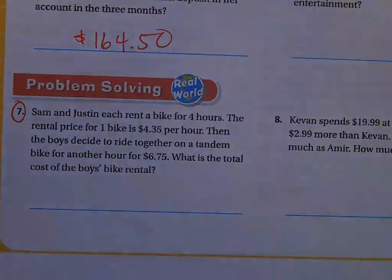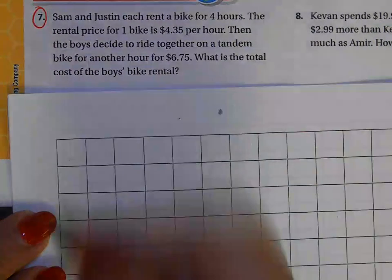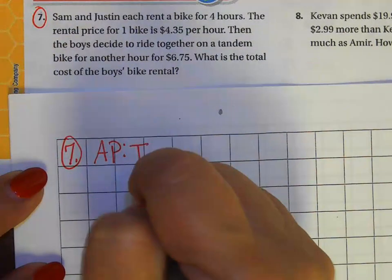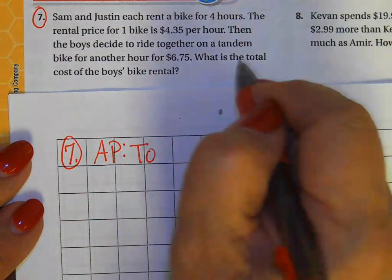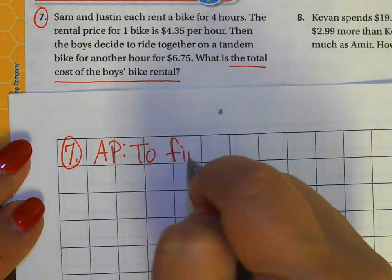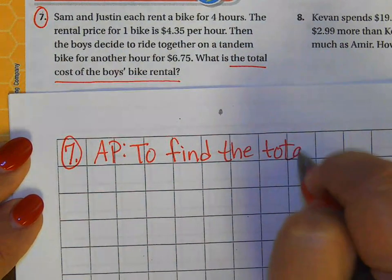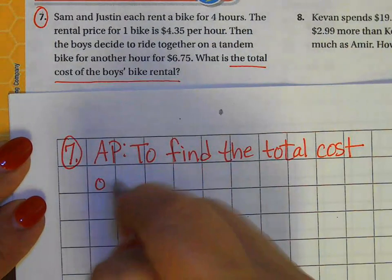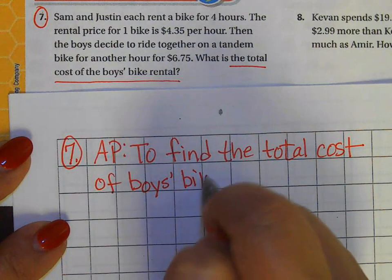I'm going to go ahead and transfer my information right over here. This is going to be number seven. It's really super important that you know the author's purpose — what do you need to find? Here I have to find the total cost of the boys' bike rental.